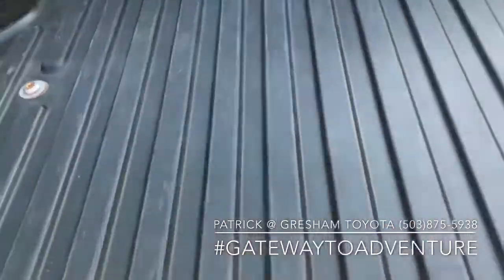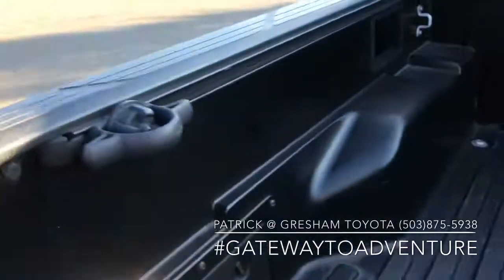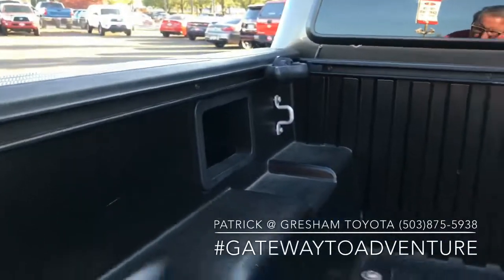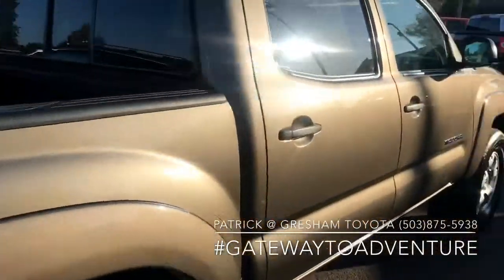2005 and newer has the sheet molded fiber composite bed with movable tie downs as well as storage in the bed — little cubby holes. Truck's in great shape.